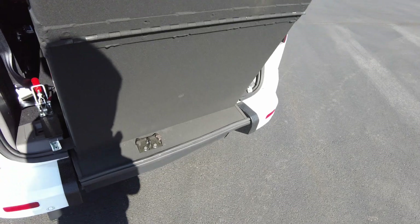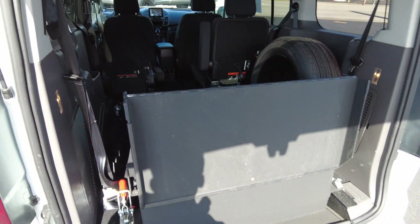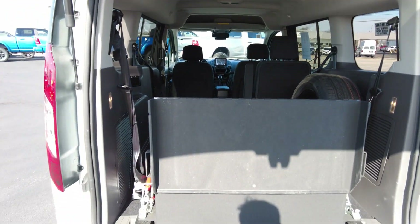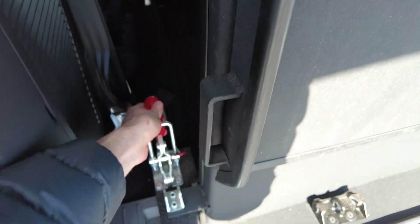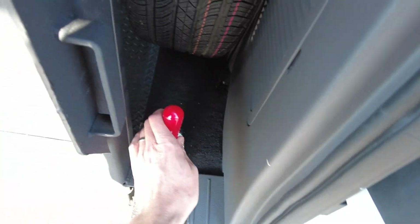This ramp is a bi-folding ramp, so it comes up real easy. There are two gas-filled struts in there — I'm doing this all with one hand. The ramp folds down, which allows the driver and passengers to see out the back window. With the ramp up, it rests against the ramp catch to keep it in place while driving, and these latches keep it from rattling and keep it secure.